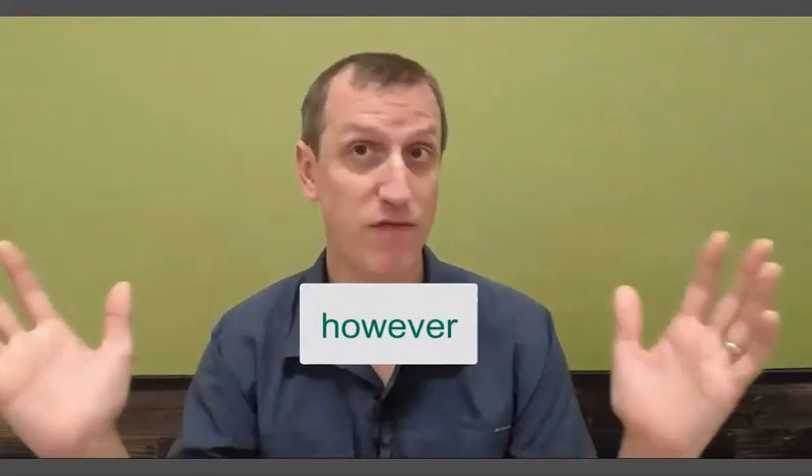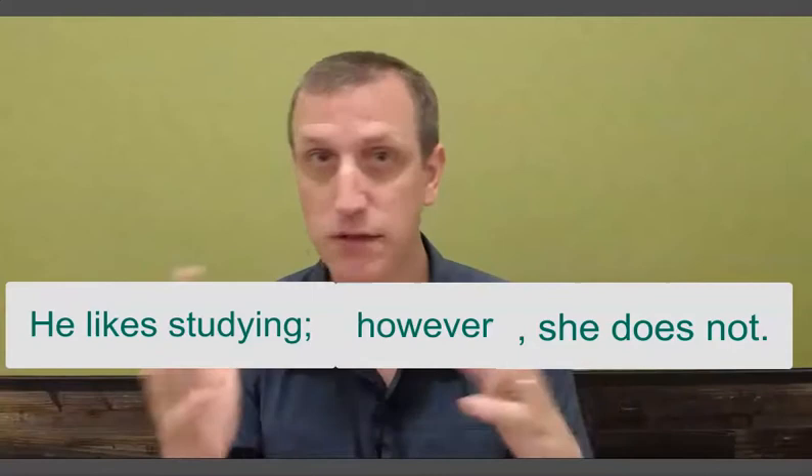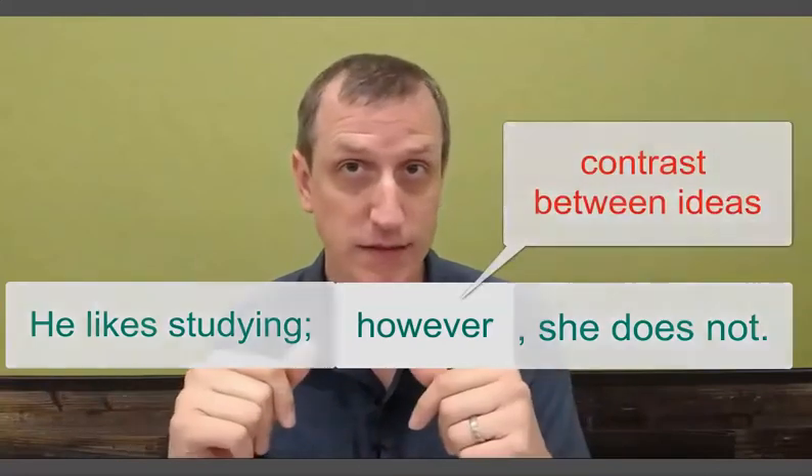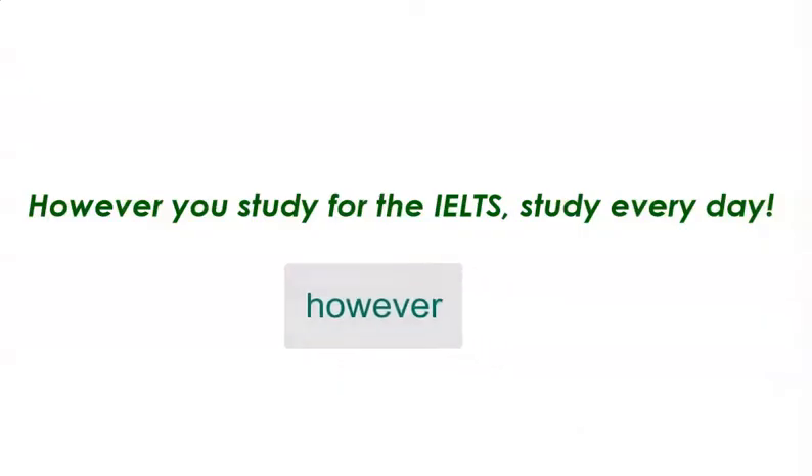For example, think of the word 'however.' Nearly everybody knows it — we use it to basically talk about contrast between ideas. But there's another use of 'however.' In this sentence, we're using 'however' in a different way: 'However you study for the IELTS, study every day.' In this sentence, 'however' does not mean 'but.' Here, it means it doesn't matter what way you study for the IELTS — what's important is that you study every day. Here, I'm using a very common word in an uncommon way.